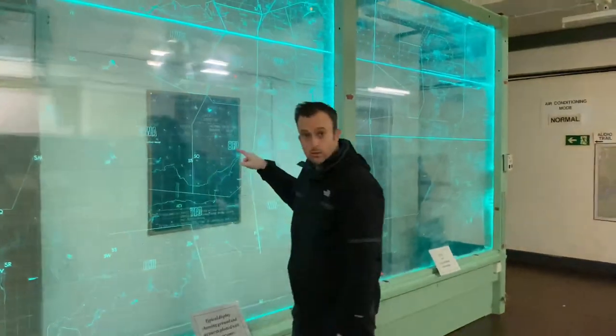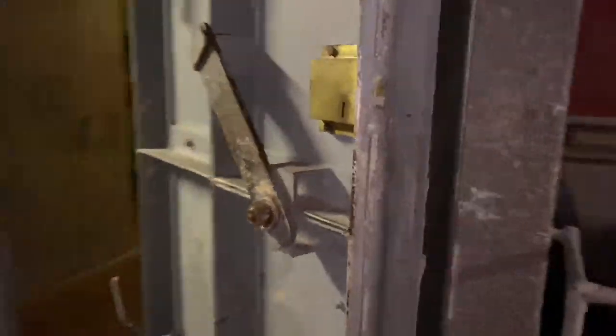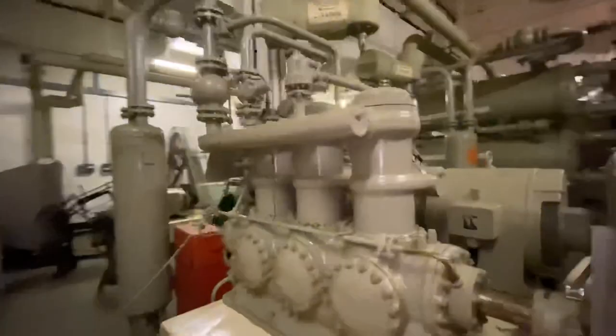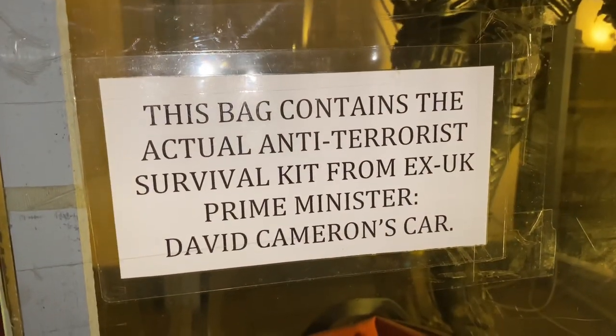Come and have a look over here. This is a bit of Star Wars, this. It's like the Death Star attack, isn't it? It's old Maggie's room. The actual anti-terrorist survival kit from David Cameron's car. Wow. I love all the old computers in here, don't you? That's what you thought — from like the 80s and 70s.